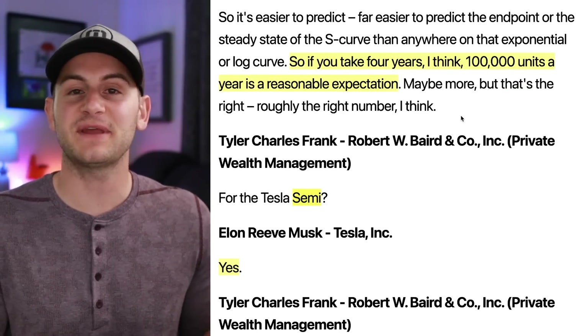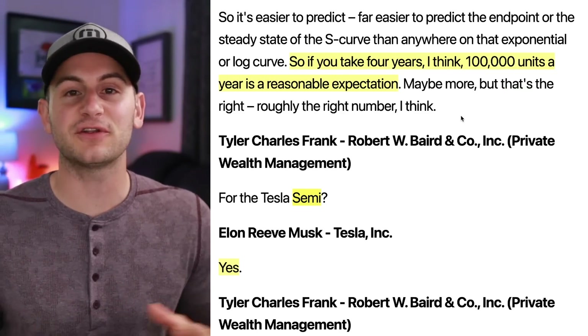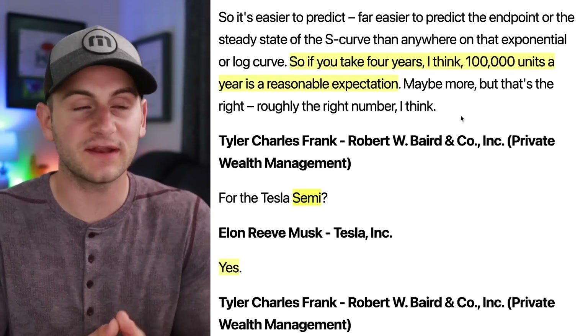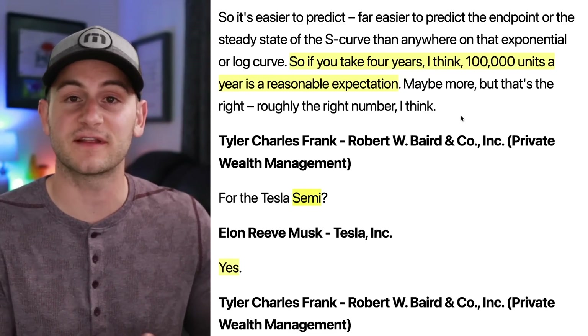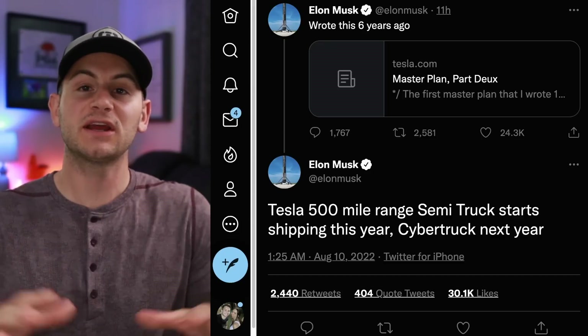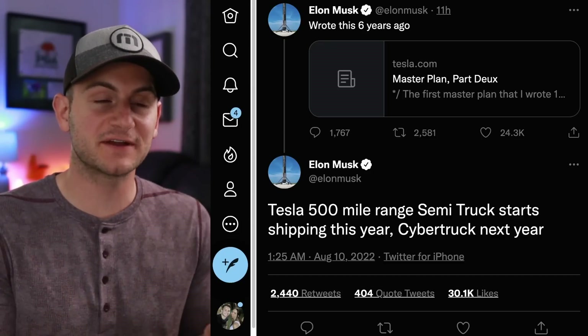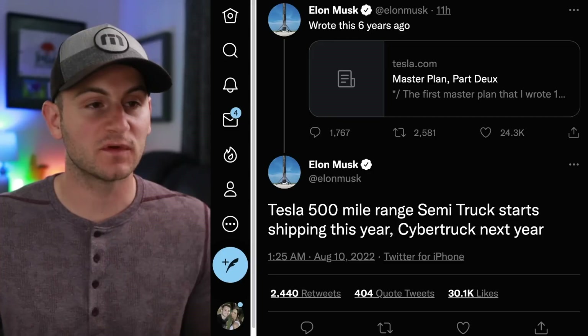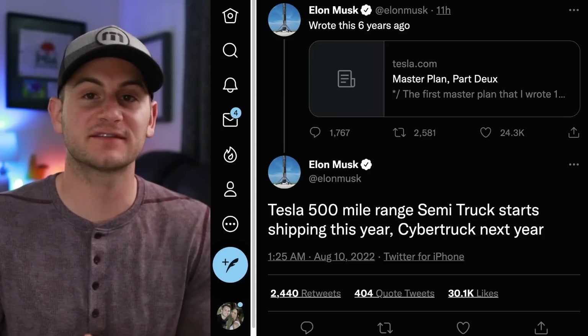I'm showing you this not to make Elon look bad, but as a reminder that this is probably the ultimate goal for the Tesla semi. To get to this type of run rate, it'll just take a few years with everything that's happened. When it comes to cleaning up the air, the importance of this vehicle can't be overstated. I think there will be a ton of demand — it will just be a matter of how fast Tesla can produce.